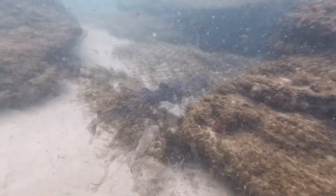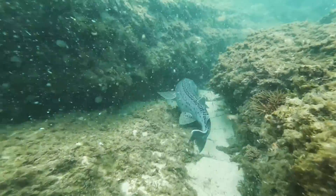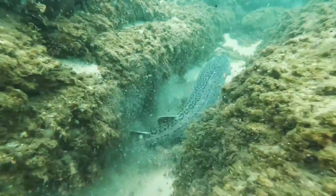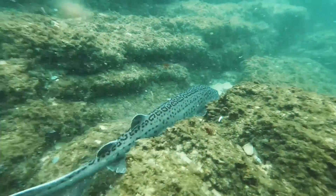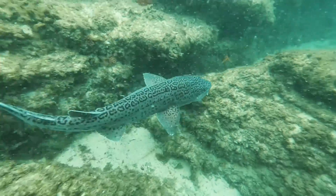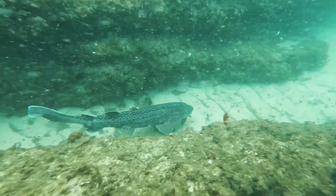Two-tone fingerfins are residential reef fish that are generally territorial and will defend an area. They do have spawning aggregations, and this shark actually caught one during one of those spawning aggregations. The fish was bigger than its normal prey size, and the shark was struggling to get it in its mouth, with the head and tail sticking out on either side.